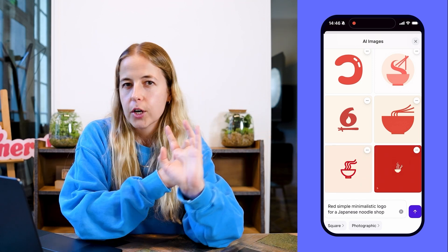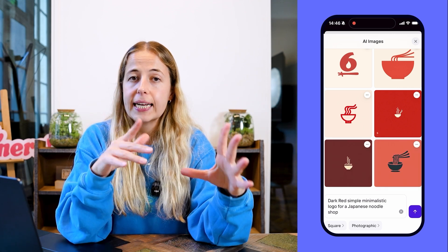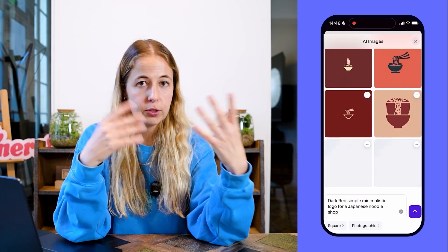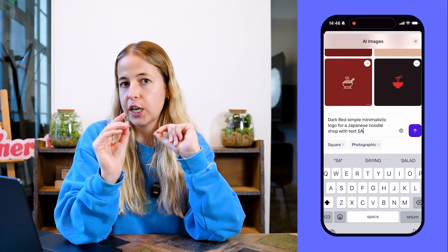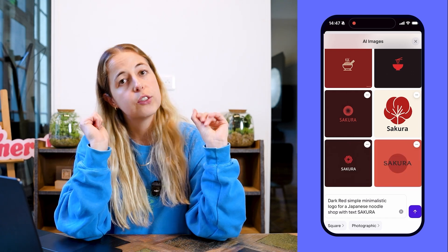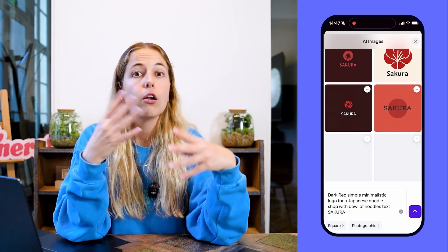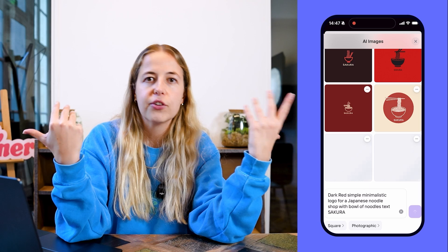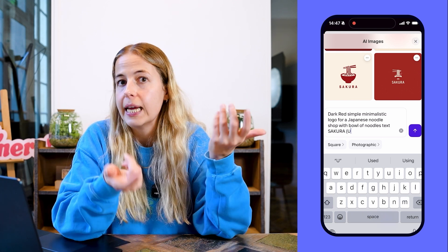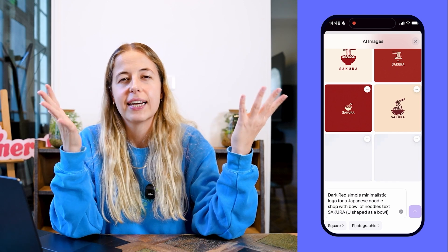I wanted delicious, warm, comfort — but at the same time a trendy, cool Japanese noodle shop. So I added 'black and white, simple, minimalistic logo' to the prompt and the results were completely different. The black and white version looked more professional, but I realized the color I wanted to experiment with was red. I didn't like the initial tone of red, so you can customize that — adding 'dark red,' 'deep red,' 'light red' — and generate as many variations as you want. Every single suggestion that Photoroom gives you is unique, which helps you get your creative juices flowing.